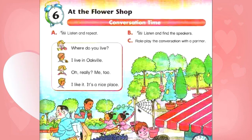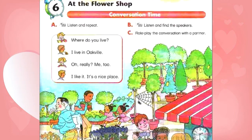D. Review. Listen and repeat. This is for you. Thank you!